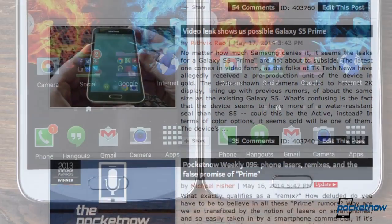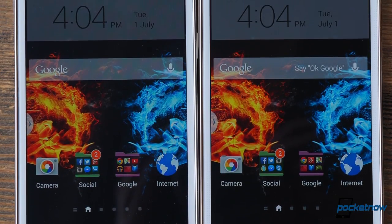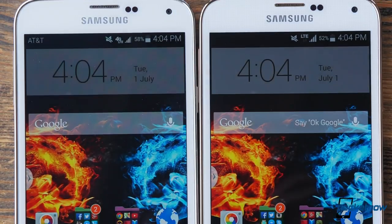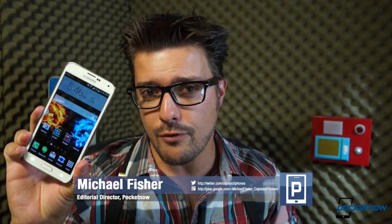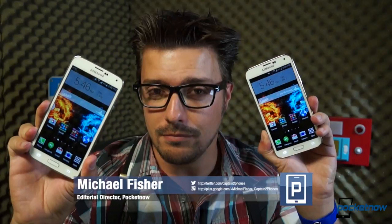Visually, it's almost identical to the phone we reviewed in April, but inside it packs enhancements many expected of that predecessor. So just how upset should you feel if you bought a Galaxy S5 before this sucker came out? I'm Michael Fisher with Pocketnow. Let's find out.